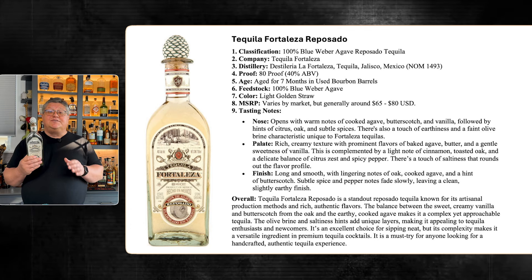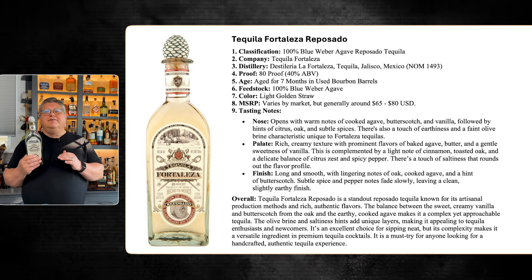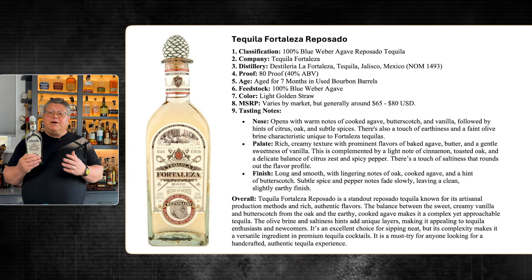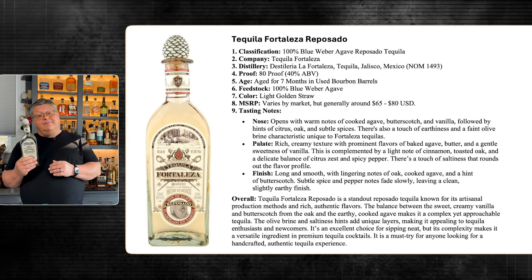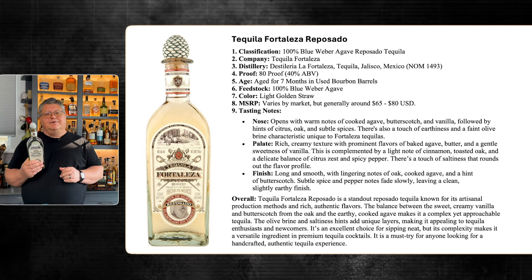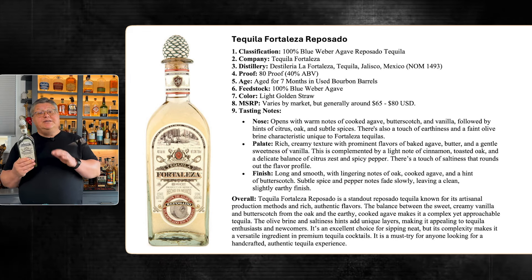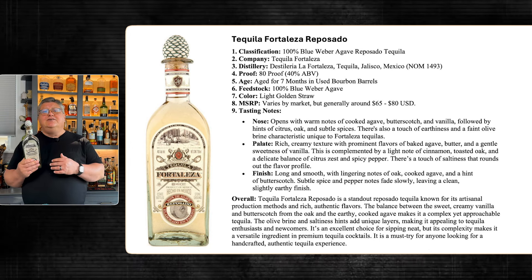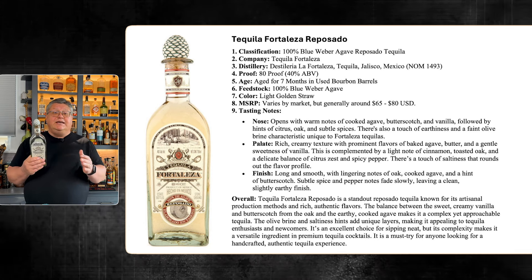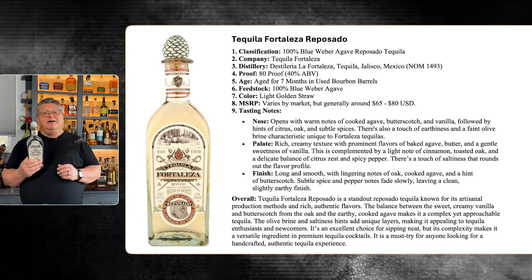The palate is rich with a creamy texture and prominent flavors of baked agave, butter, and a gentle sweetness of vanilla, complemented by cinnamon, toasted oak, and a delicate balance of citrus zest and spicy pepper. There's a touch of saltiness that rounds out the profile. The finish is long and smooth with lingering notes of oak, cooked agave, and butterscotch. Fortaleza Reposado is a standout known for its artisanal production — the balance of sweet creamy vanilla, butterscotch from the oak, and earthy cooked agave makes it complex yet approachable. A must-try for an authentic tequila experience.